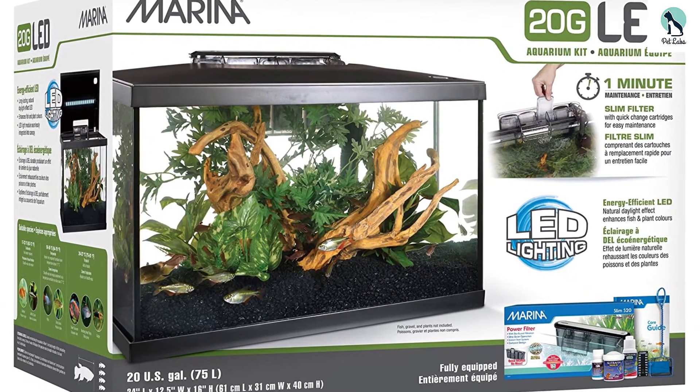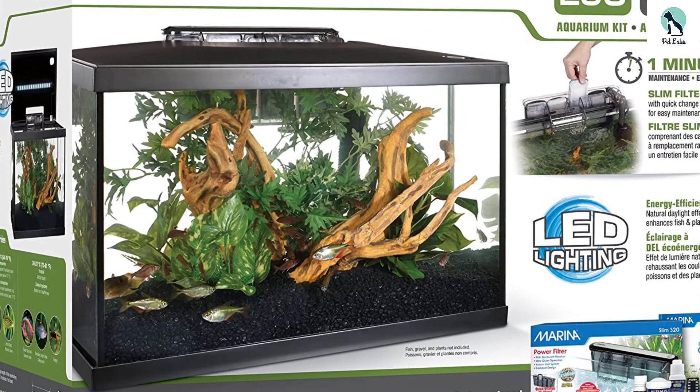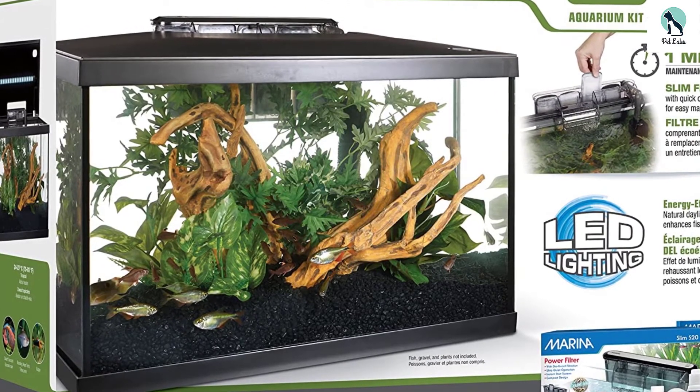Within its structure, you will find a durable, natural daylight effect LED module. This module is embedded inside an aquarium canopy and comes with all necessary accessories.